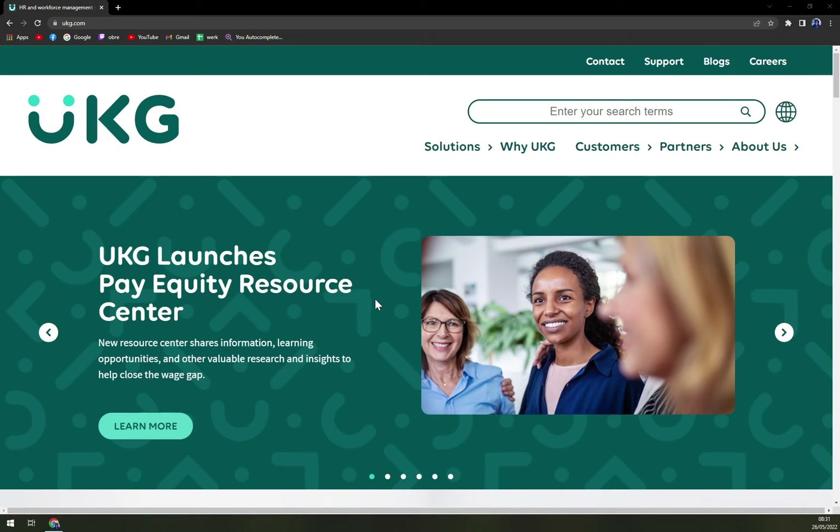UKG stands for Ultimate Kronos Group and is a leading provider of HCM, payroll, HR service delivery and workforce management solutions that help organizations drive better business outcomes, improve HR effectiveness and make work a more connected experience for everyone.